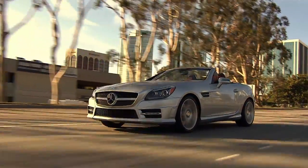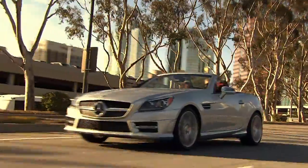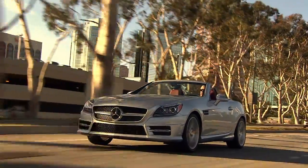Wind noise is minimized by things like the mirrors, and the shaping and sealing of the windshield pillars, as well as the overall body design.